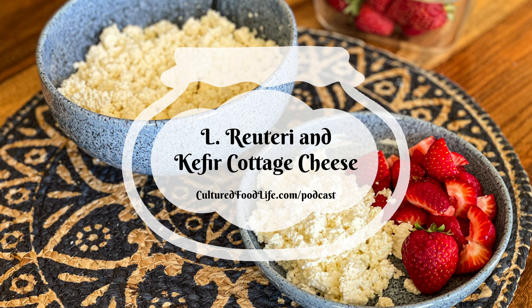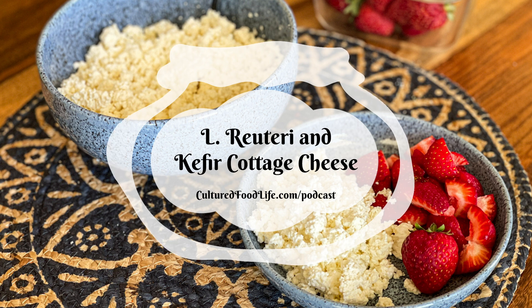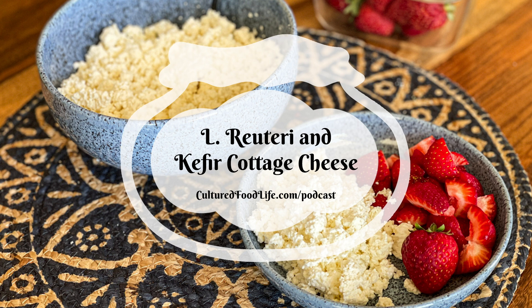Whenever my husband wants to lose a few pounds, he tells me he's having cottage cheese for dinner. He chops up apples and cinnamon and puts it on his cottage cheese for dinner because it's very high in protein. It's very satisfying and nutrient dense, and it works really well for him. He'll do that for a little while and he always drops a few pounds.